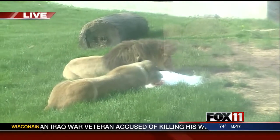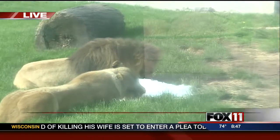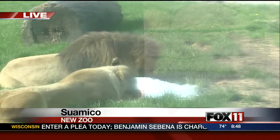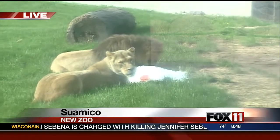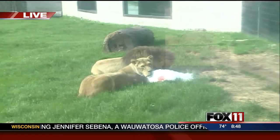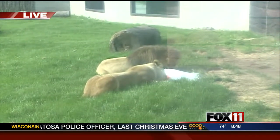Do they roar at the same time in the morning every day to get things going? Yeah, it's not quite clockwork, but they do. There are a few periods during the day where they like to just let everybody know that they're here and that this is their territory, and give a shout out to any lions out there in the distance somewhere. It's just part of their natural behavior.